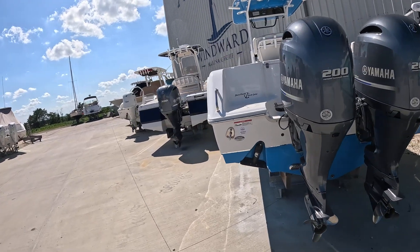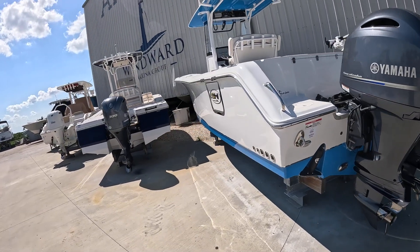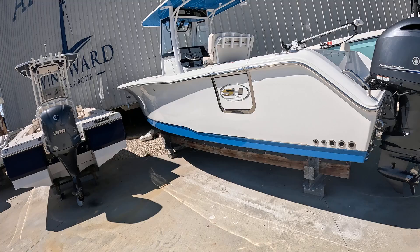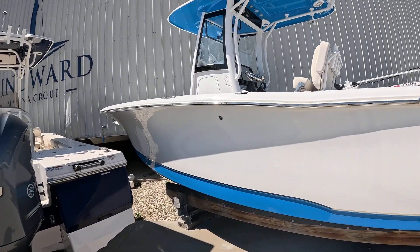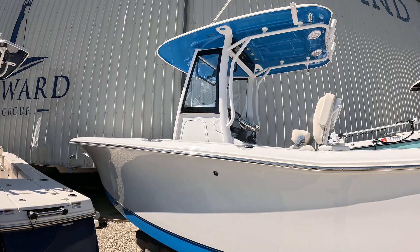It stays inside the building. It's got a beautiful trailer in storage in Jacksonville. It's got the colored hull and colored hardtop.